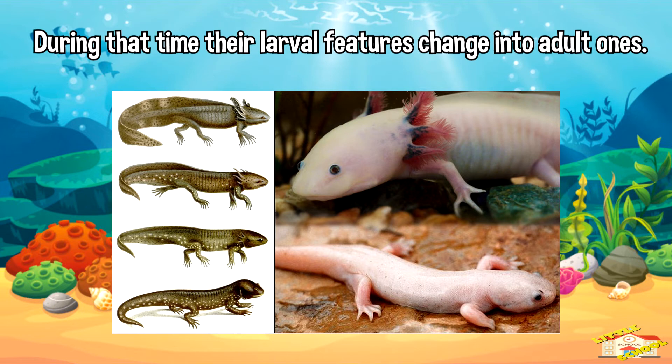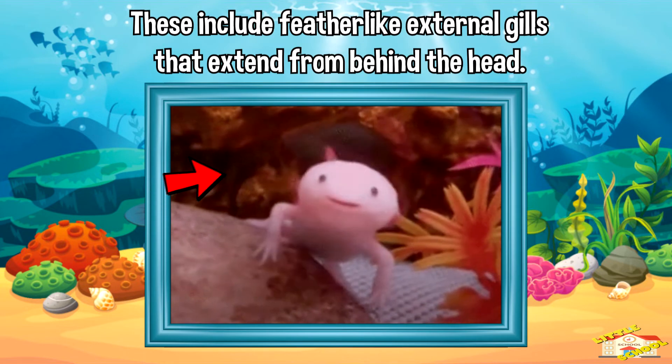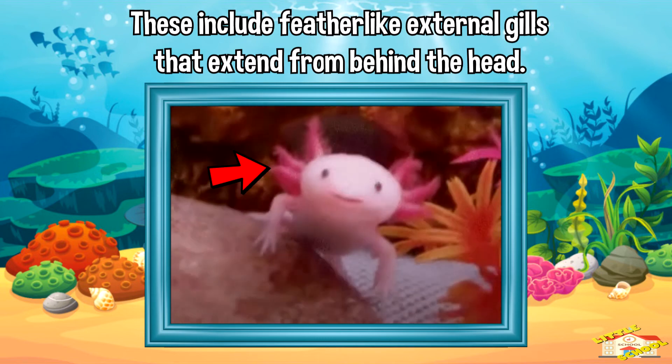During metamorphosis, larval features change into adult ones. However, axolotls keep their larval features. This includes feather-like external gills that extend from behind the head.